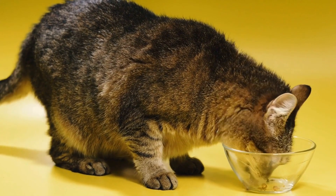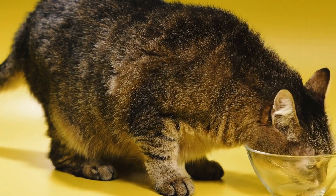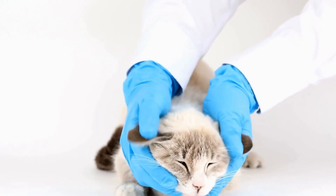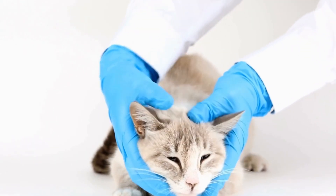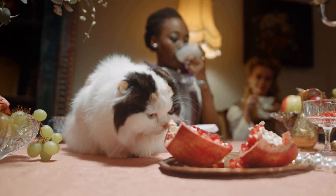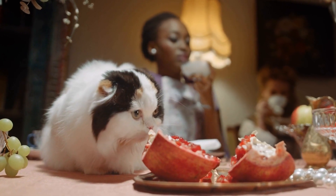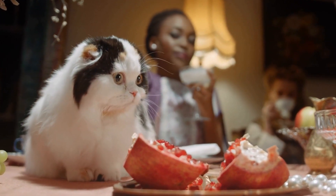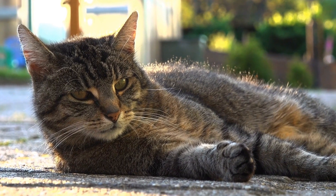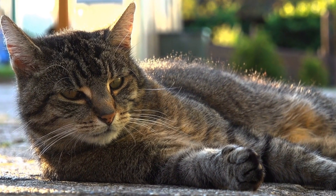Water sources are also vital components of a cat's natural habitat. Cats have a strong preference for fresh water, and they need to drink plenty of it to stay hydrated and maintain their overall health. In their natural habitats, cats have access to lakes, rivers, or streams where they can quench their thirst. Having access to water sources is especially important for cats living in arid regions or during the hot summer months.